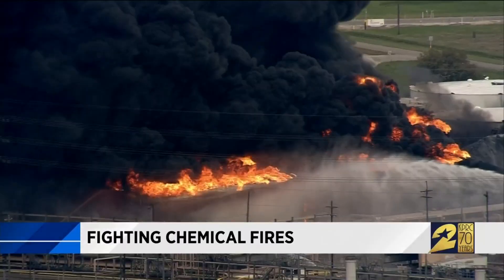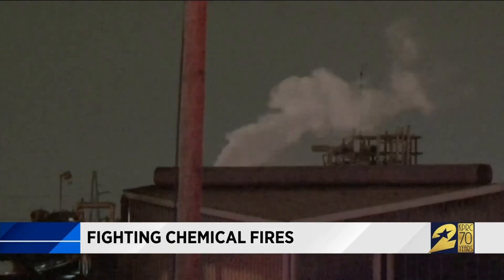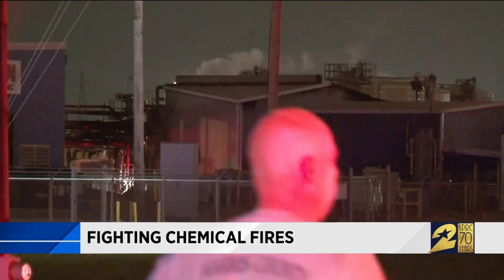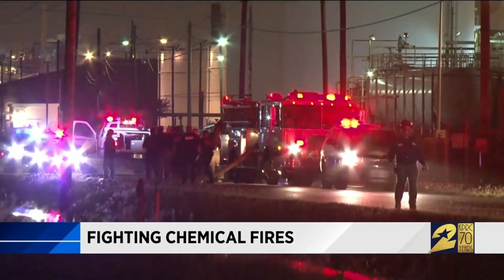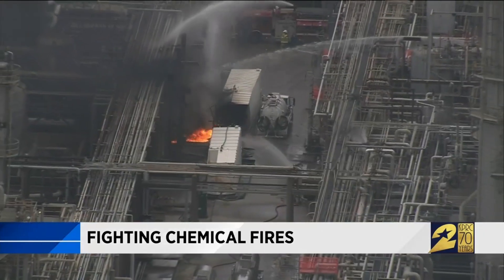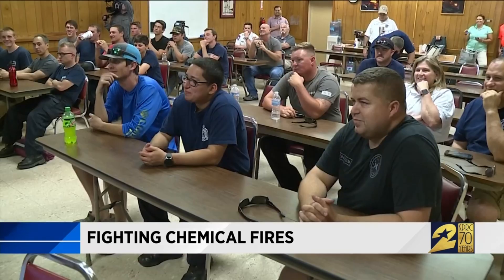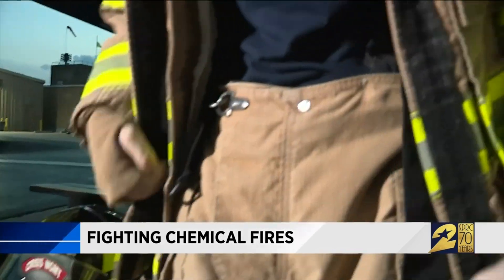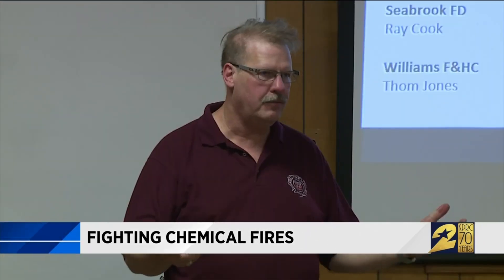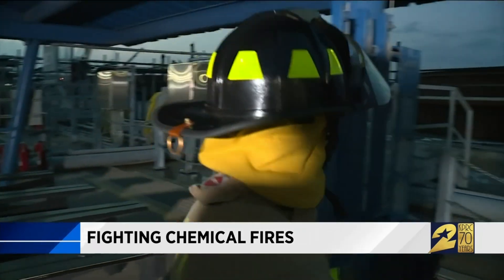Whether it's a raging inferno engulfing a major tank farm or just one tank on fire in a field, petrochemical tank fires are something most municipal and volunteer firefighters are not trained to battle. This is something that they don't usually touch in a fire academy. We've seen different emergencies in the industry and wanted to provide a little more education. Many times you guys will be the first responders.